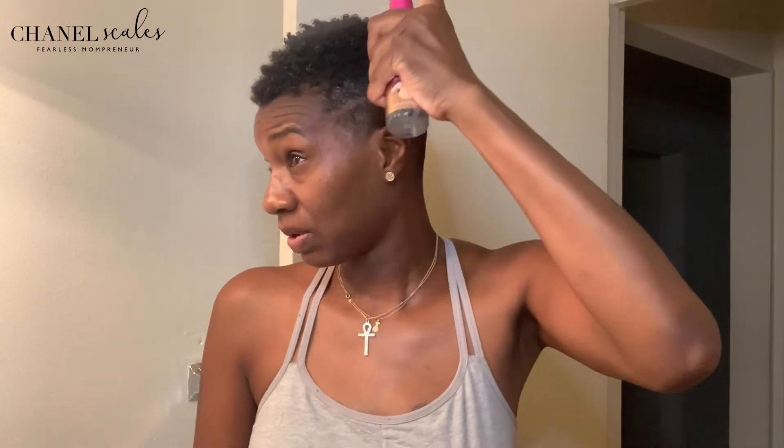Okay, so now that we're finishing up, you can see a total difference. I'm taking my shine mist — this is by Mielle as well. I don't know if this is the rice water line, but this is a shine mist. Eventually the hair is going to dry, so I want my hair to shine.